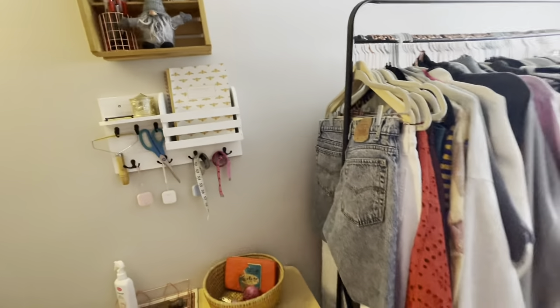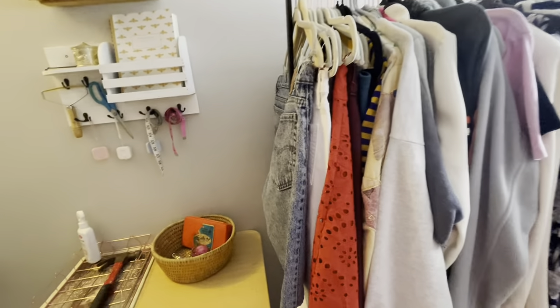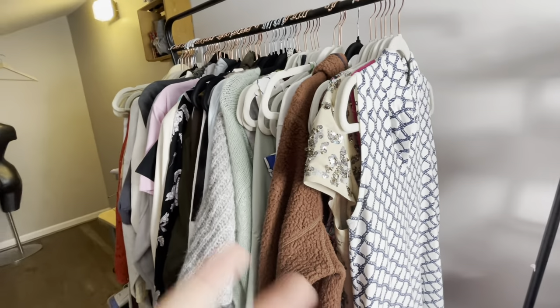I sell anything and everything on Etsy, eBay, and Poshmark. I mainly focus on clothing on this channel. I'm also playing a really dangerous game here because my phone has like 18% battery and I'm actually filming on my phone, so I want to kind of cut through this quickly.